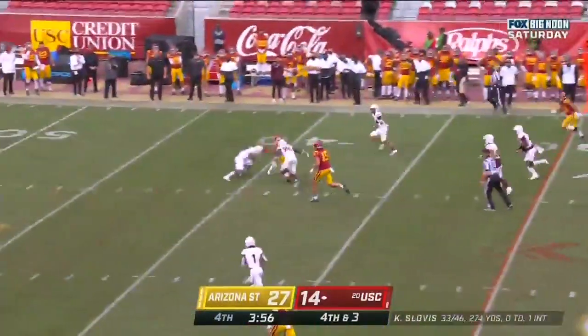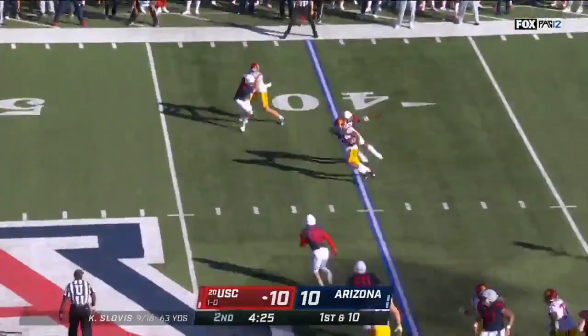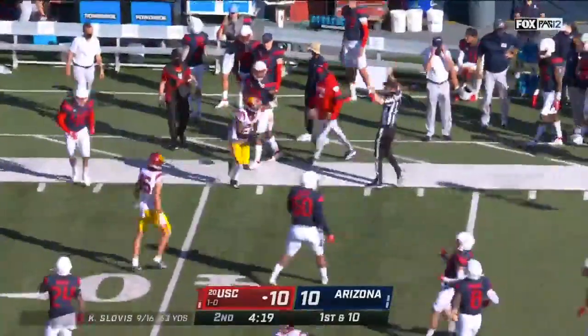Slovis, first down, and Miller. Vons — for the passing game because of what they're doing running the football. They fire it out wide, Tyler Vons making people miss, gets up the sideline, first down as he tiptoes out of play.